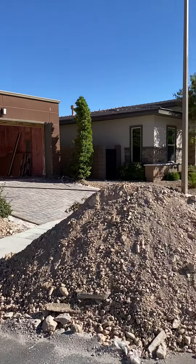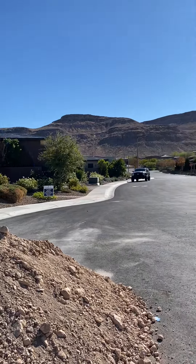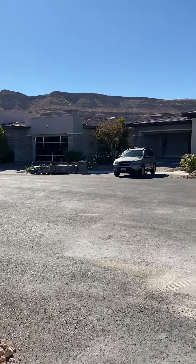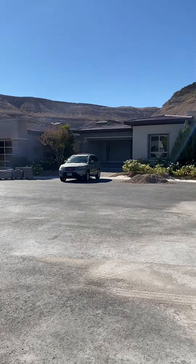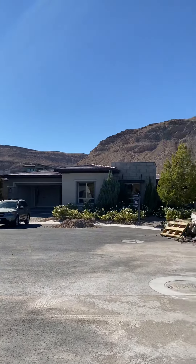Here are the neighbors on the rest of the street. And then this is the view on the front of the house.